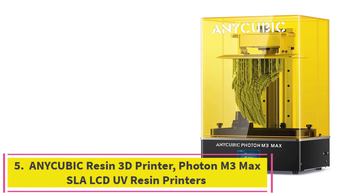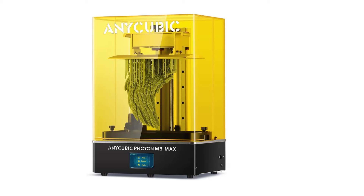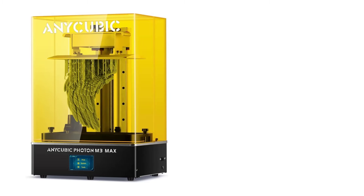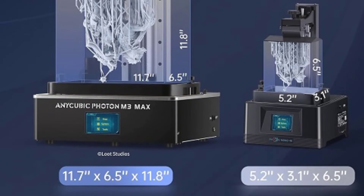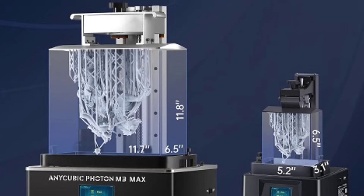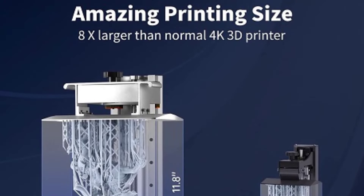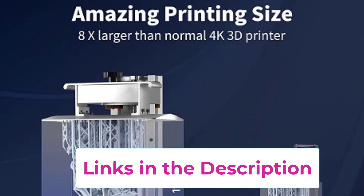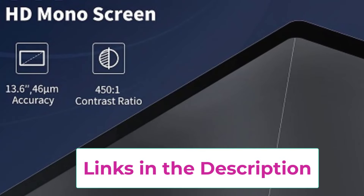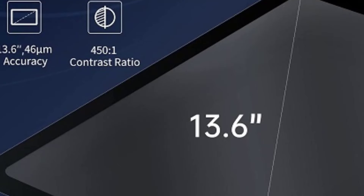Top 5: Anycubic Photon M3 Max SLA LCD UV Resin Printer. The Anycubic Photon M3 Max is a high-performance resin 3D printer designed for large-scale, detailed prints. Featuring a substantial 13.6-inch 7K monochrome LCD screen, it delivers exceptional clarity and precision, ensuring intricate details and smooth surfaces. The monochrome screen enhances durability and provides faster curing times compared to traditional RGB screens. With a generous build volume of 11.7 x 6.5 x 11.81 inches, the Photon M3 Max accommodates larger projects and allows for the creation of multiple parts in one go.